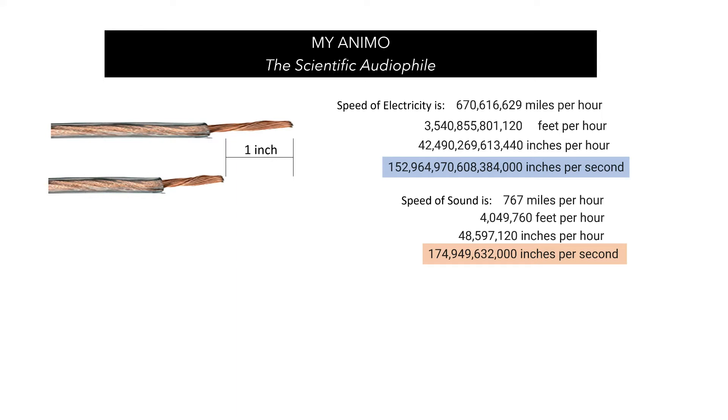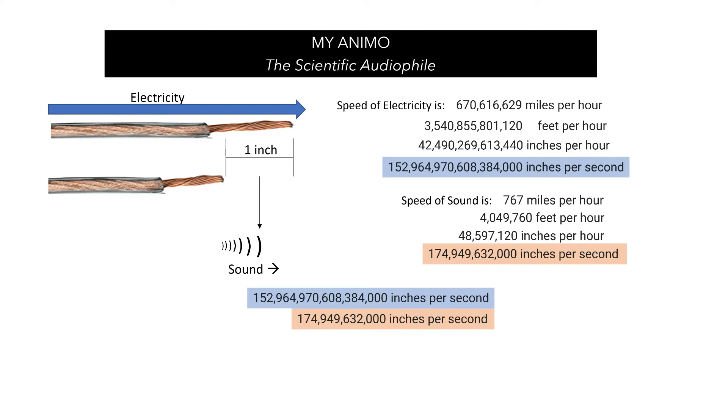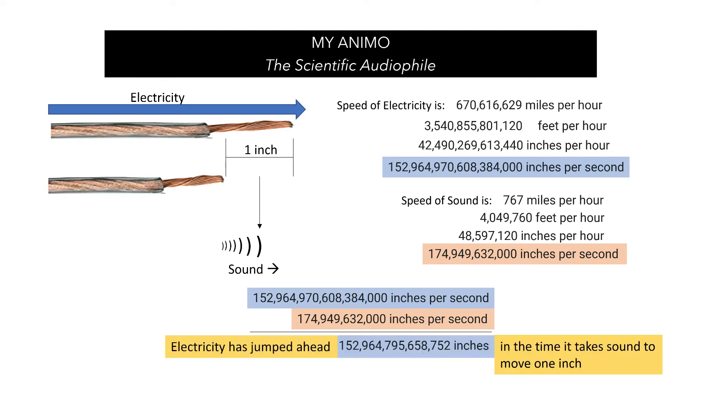So how does this matter to your one inch difference of speaker wire? Well, it actually makes quite a big difference. Electricity is running through our speaker wire for an inch longer than it is on the other side. Sound has to make up that one inch — but since sound is slower, it can't catch up. If you take the 152 quadrillion and subtract the 174 billion inches per second, you'll see that electricity has jumped ahead approximately 152 trillion inches.